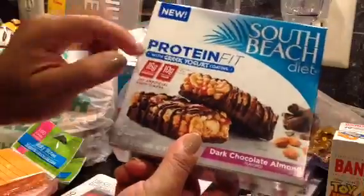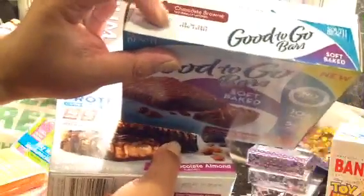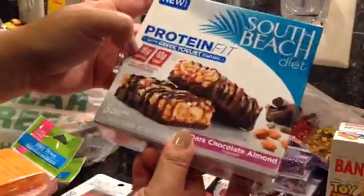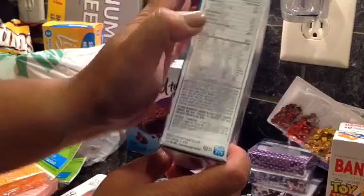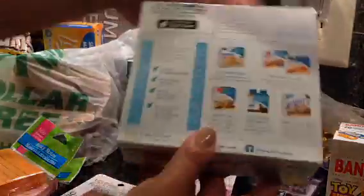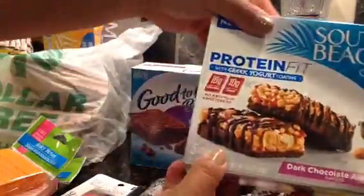Also the Protein Fit - it's supposed to be protein and it says new. It's dark chocolate almond - but careful of the dates, this one is September 30th, so about two months out. The Protein Fit has 16 grams of protein and 22 carbs, so that's a lot of protein. You want at least half of the carbs in protein, which would be 11, and this is 16 - so the ratio is great. There are five in here and it's an actual protein bar with Greek yogurt.